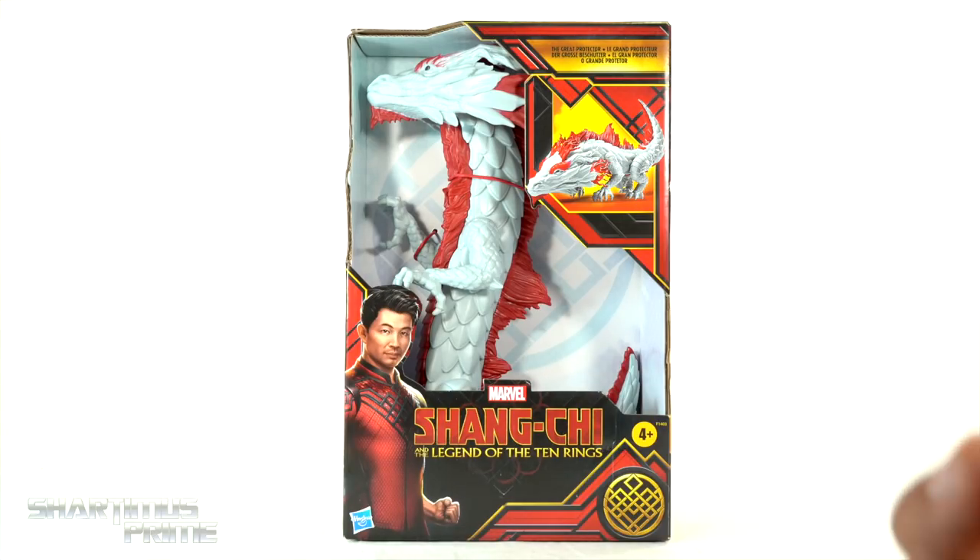I actually had this for a minute. I picked this up around the same time that the Shang-Chi Marvel Legends figures came out, and I haven't opened it until now. I'm gonna see the movie later today, so don't spoil the movie in the comment section.